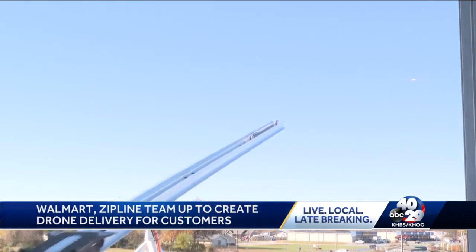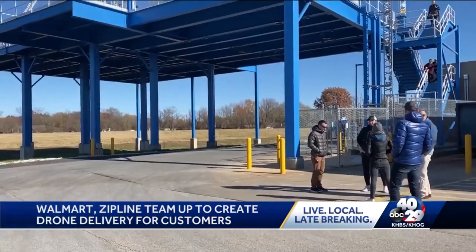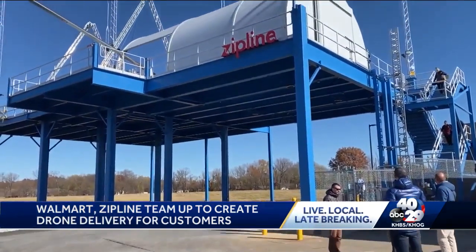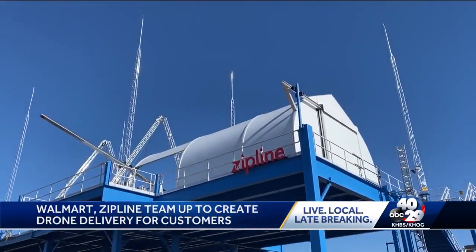If we've got the item customers want, we're going to get it to them really fast. All eyes to the sky today. It's here in the home of Walmart — right down the street from the home office. And what better place to bring a disruptive, high-speed delivery technology than right here?